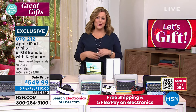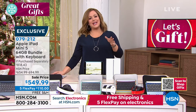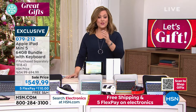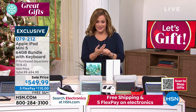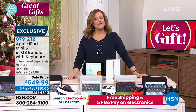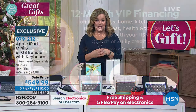At HSN, we have FlexPay — something you don't get at the Apple store. This one has five FlexPay, so instead of paying the full price, you pay the first FlexPay of $110 tonight and we ship it out to you — it's not like layaway, we actually ship it out on that first payment. If you have an HSN credit card, you can take advantage of 12 months VIP financing, which means we'll ship this out to you for the first payment of $45.83. You are getting a brand-new Apple iPad Mini for $45.83 per month.